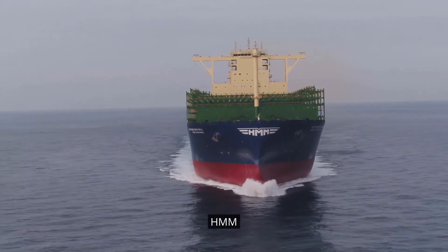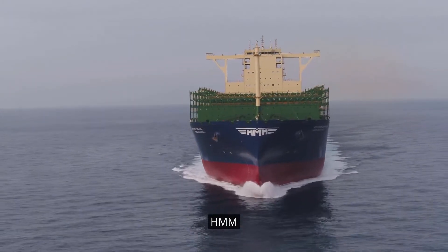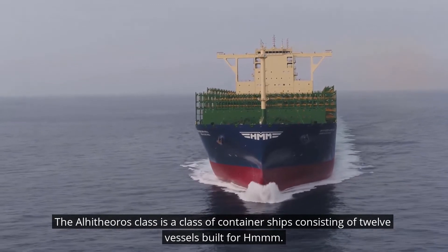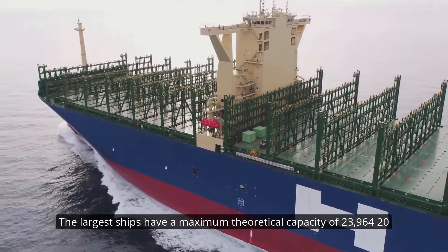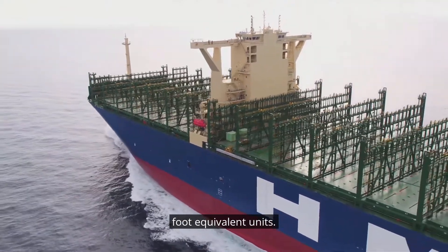The Alhithiras class is a class of container ships consisting of 12 vessels built for HMM. The largest ships have a maximum theoretical capacity of 23,964 twenty-foot equivalent units.